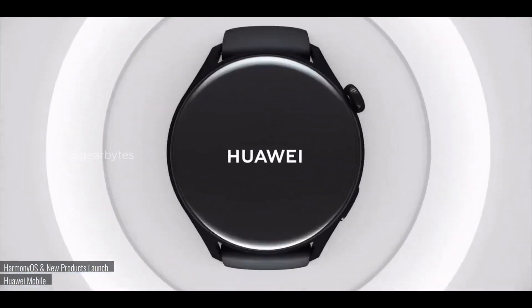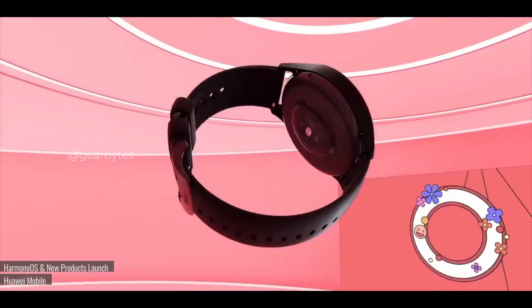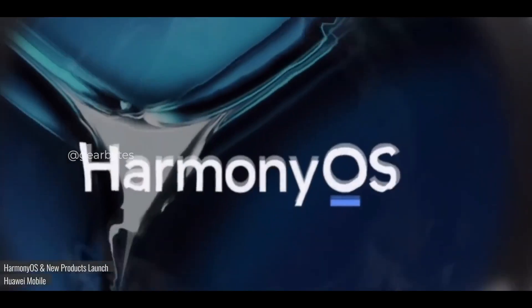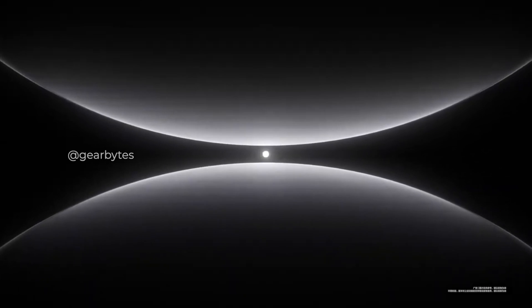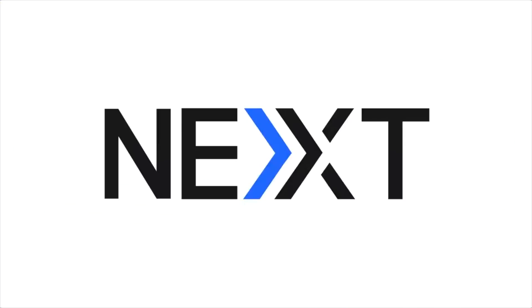That's a wrap for today's tech news. What are your thoughts on Huawei's Harmony OS Next Galaxy Edition? Are you excited about the new features and improvements? Let us know in the comments below. Don't forget to like, share, and subscribe for more tech updates. I'm Dixit, signing off. See you in the next one.